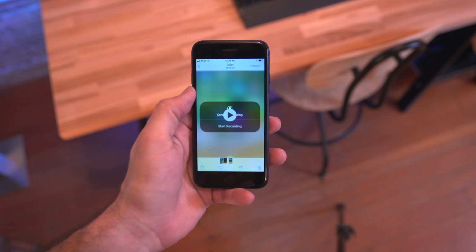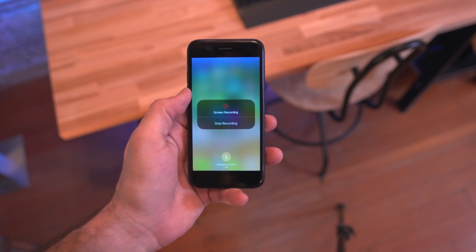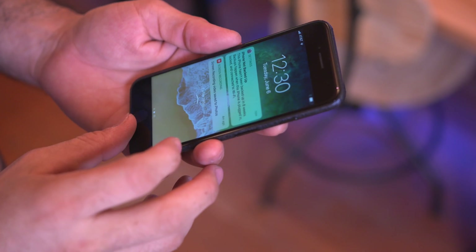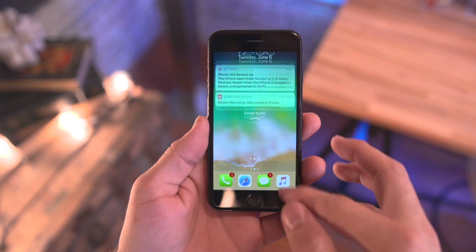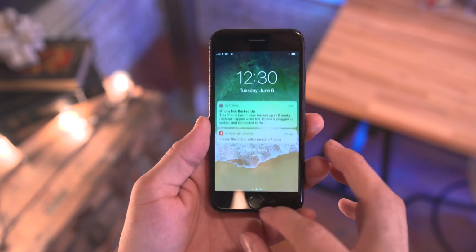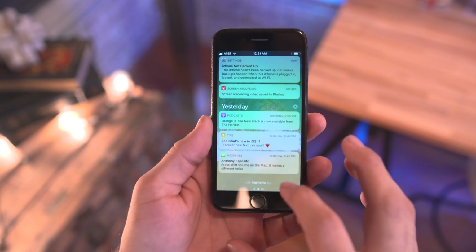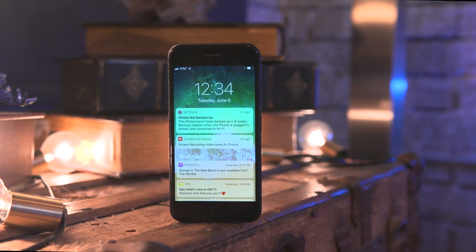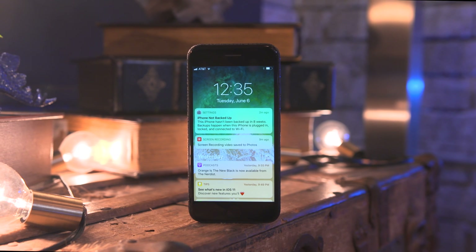When the recording is done it'll be available in the photos app and playback is buttery smooth. Moving on to notification center, there's a cleaned up design and you'll see recent notifications front and center, but if you swipe up you'll be able to see all of them from earlier in the day. This works the same on the lock screen as well, and it's a very welcomed change.